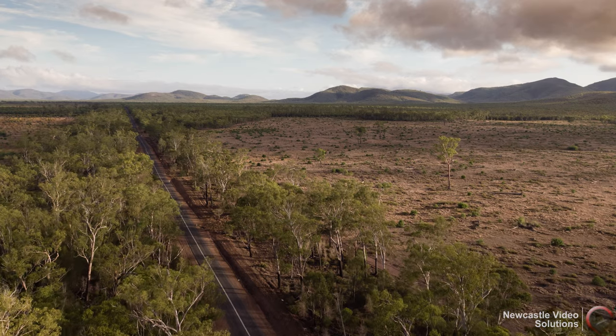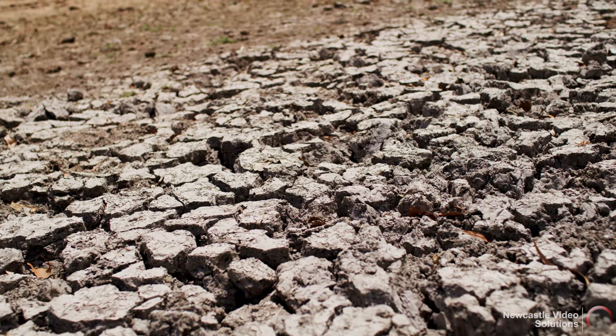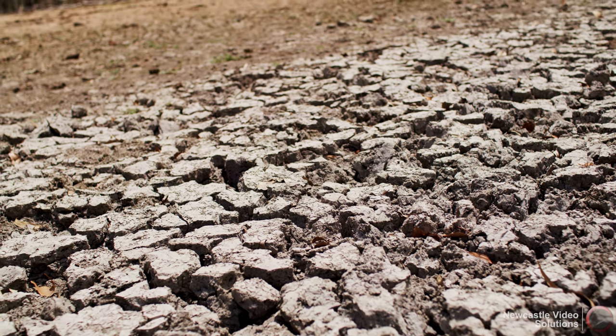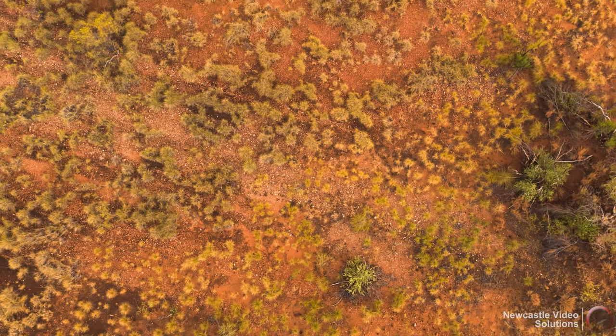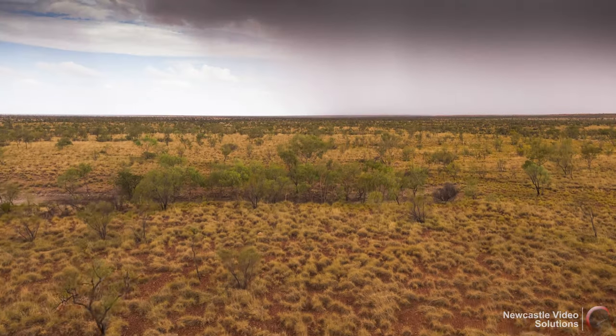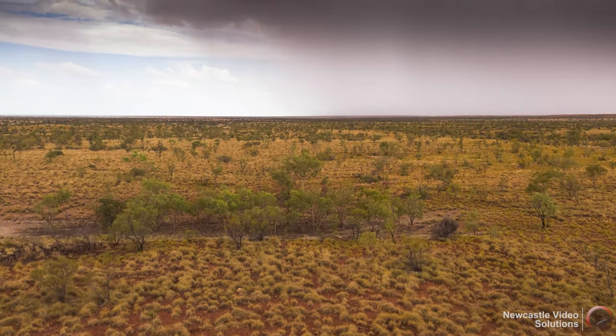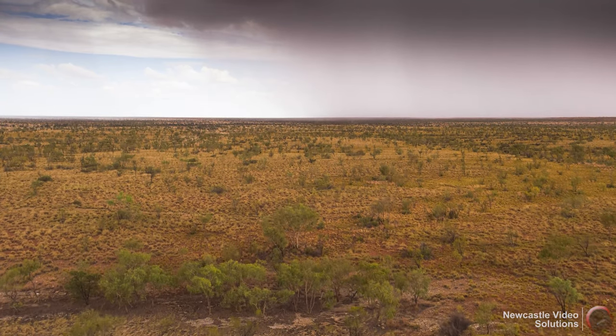We've got extensive land mass in Australia. There's great variance in quality and rainfall, but cattle, if they're managed correctly and it's organised, do well on most of it. Some people talk about the dead heart of Australia — that's some of the best cattle country in the world out there, as long as you respect that six to the square mile is what you run. And they do remarkably well.